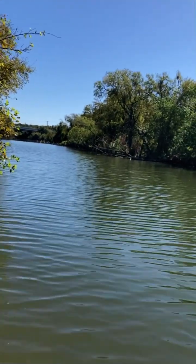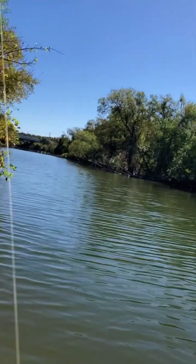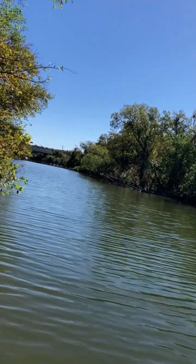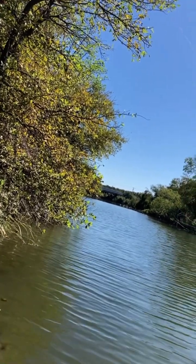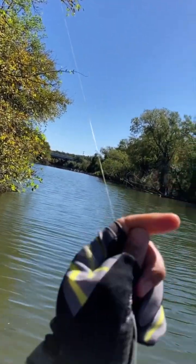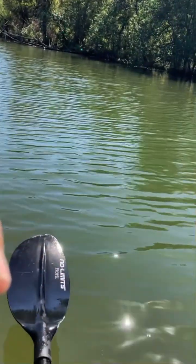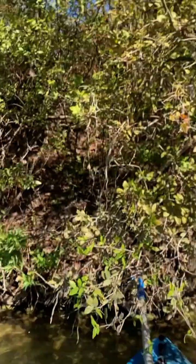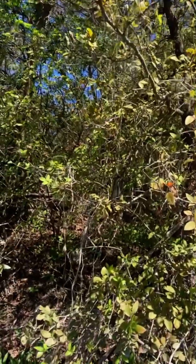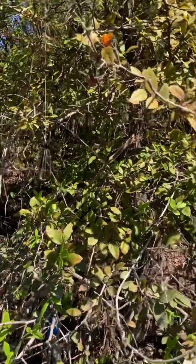I grabbed this line — I'm sorry, this mask doesn't let me talk properly — I keep pulling on it and I can see a chatterbait, a nice chatterbait that I'll be using now. I don't want to make it stuck in the tree or fall in the water. Here you go, it's coming nicely down.